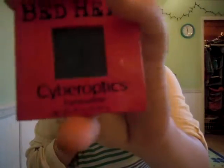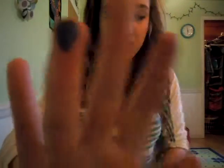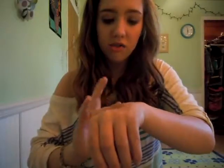They also sell Bedhead at Ulta, and I'm obsessed with Bedhead products. I picked up a Bedhead Cyber Actids eyeshadow. Regular price is $16 but I got it for $4. It's a navy blue color and it's incredibly pigmented — I fell in love with it even though I don't normally wear blues. But it's Bedhead and it's only $4, so I bought it.